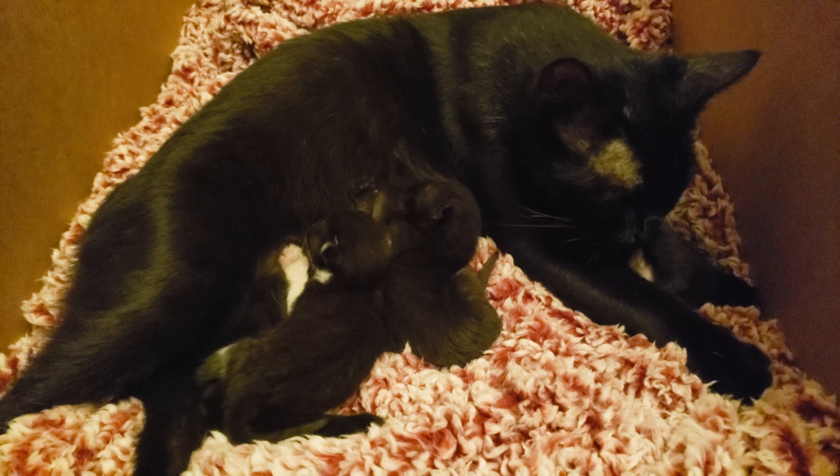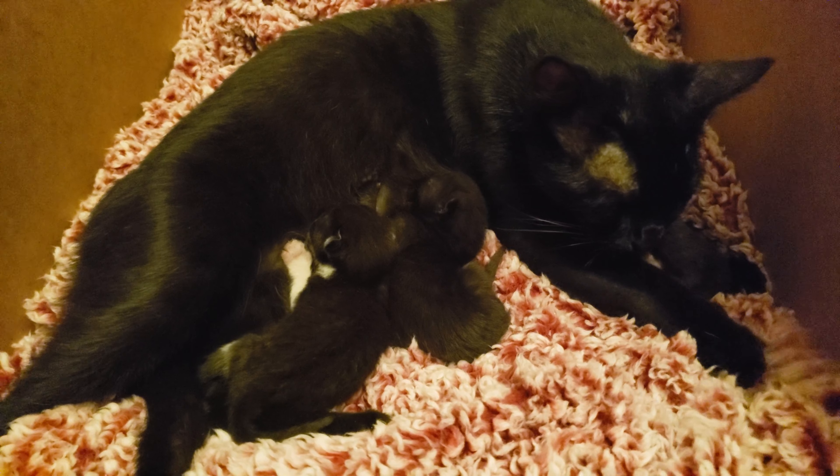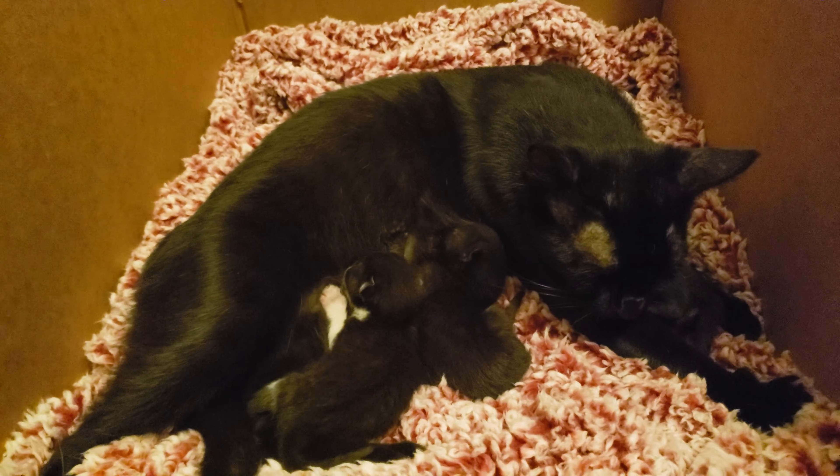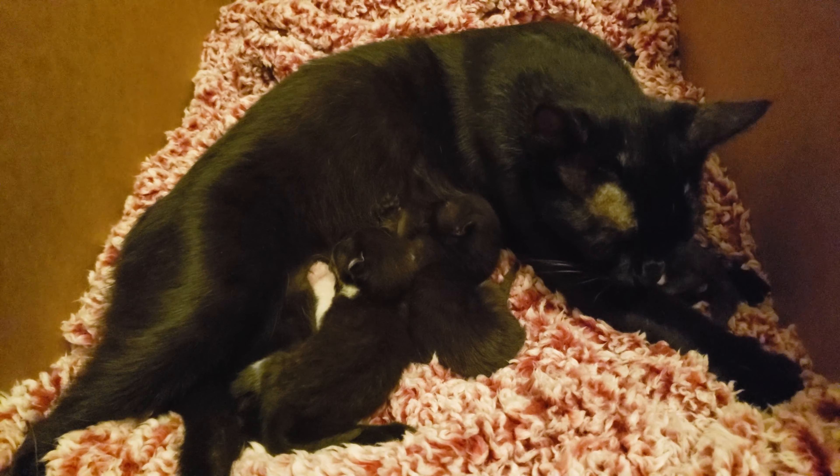I have never had a kitten this small, or a cat that gave birth or anything like that. I'm new. Give me tips, please. Help me.